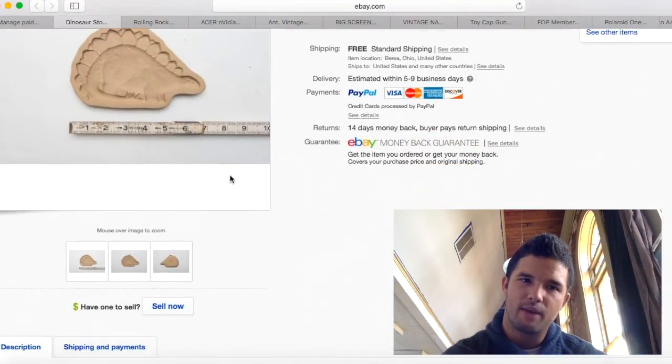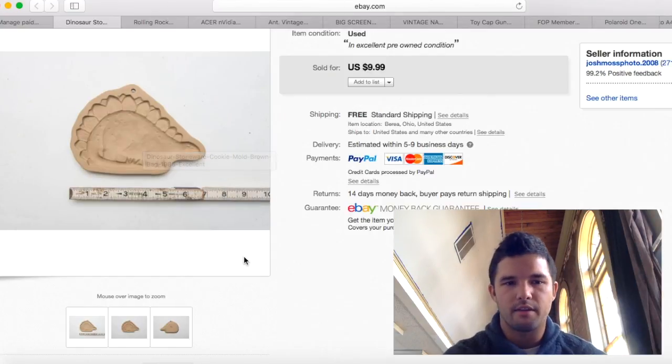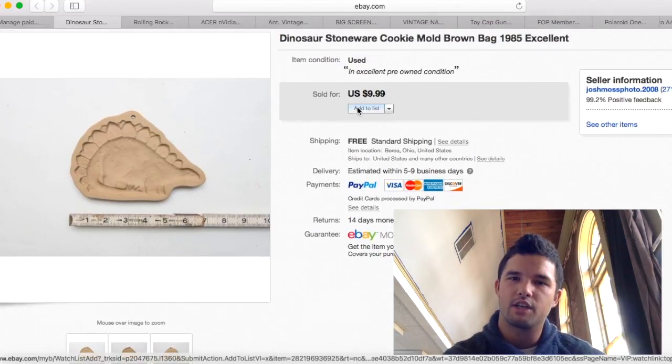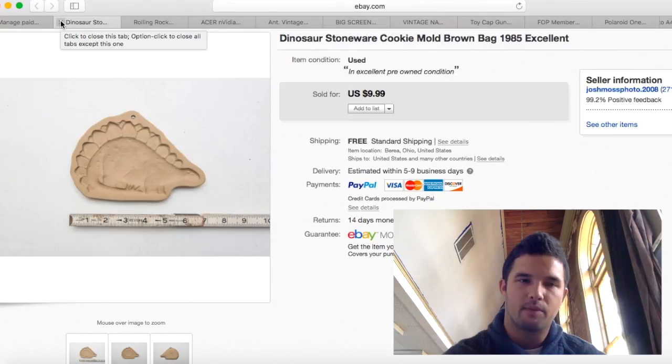This dinosaur I purchased for a dollar a piece — I bought three of them from Goodwill. This is the only one of the three that sold at $9.99. Shipping was $3.50 so I made about $5 profit. I just want these things gone — they're not really in my wheelhouse.